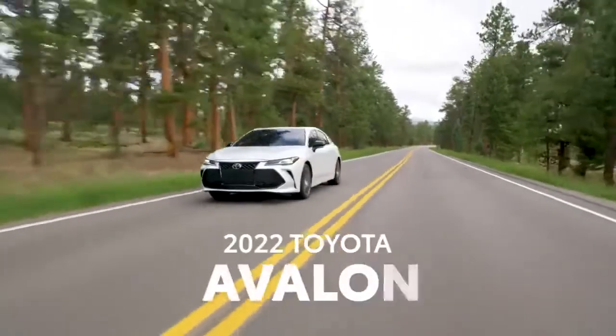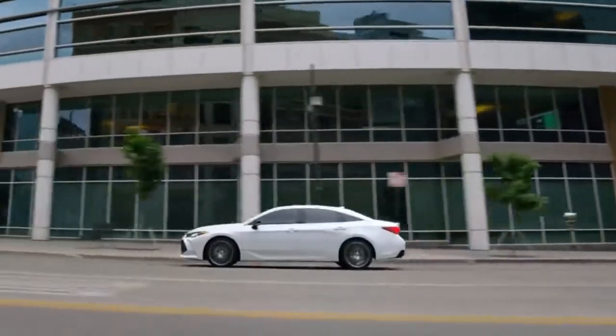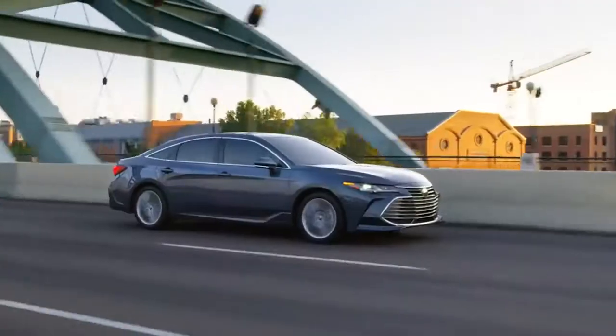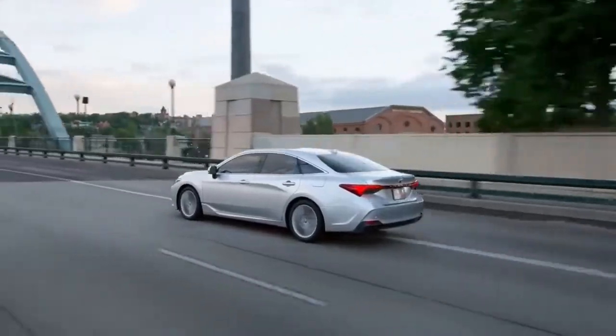The 2022 Avalon is Toyota's flagship take on full-size refinement and style. Assembled in America like it has been ever since its introduction in 1994, this premium sedan offers a choice between a smooth and spirited V6 or a hybrid electric powertrain.